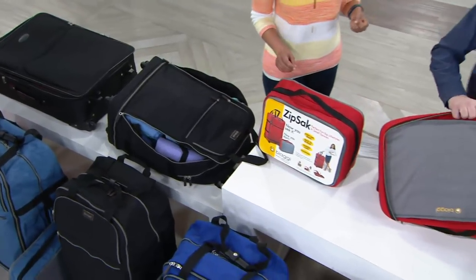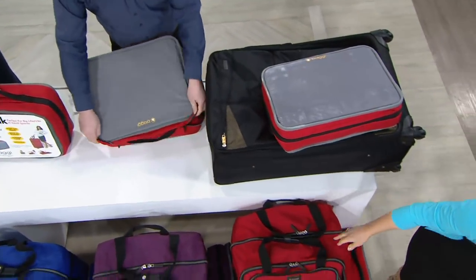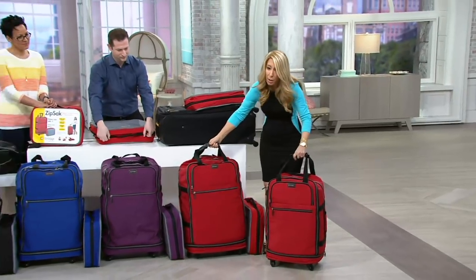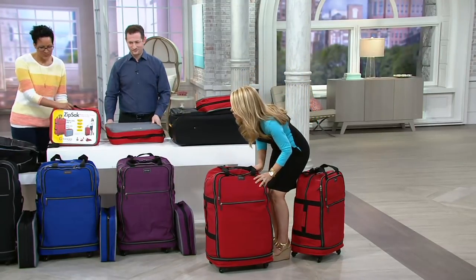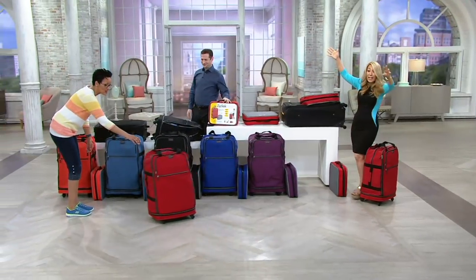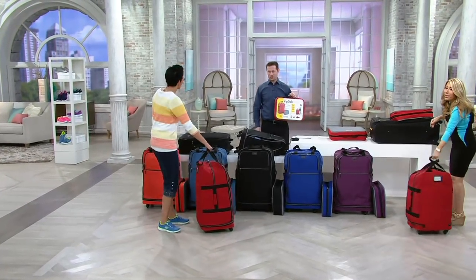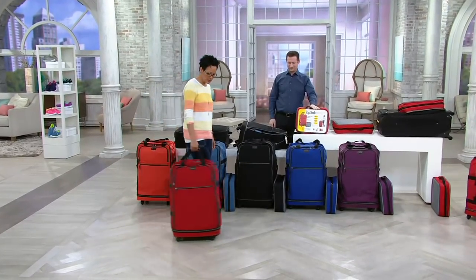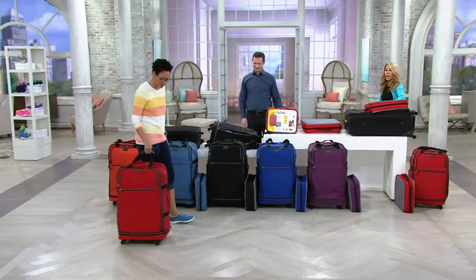I want to show you how the wheels work. Here are the two sizes — this is the 27 inch and this is the 31 inch, pretty humongous. Watch the wheels — it glides like on ice. It's also super lightweight, much lighter than a traditional piece of luggage. When's the last time you saw a piece of luggage you could buy for under $70? And better still on that easy pay of $15 or $17.50.